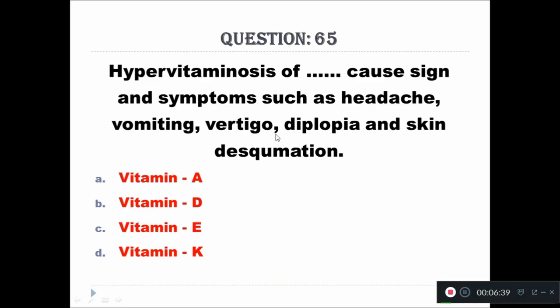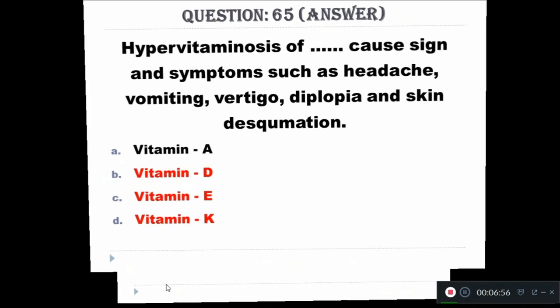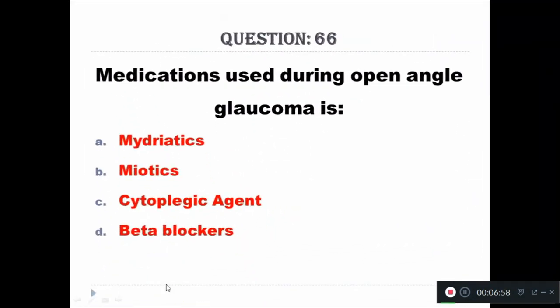Question 65: Hypervitaminosis of which vitamin causes signs and symptoms such as headache, vomiting, vertigo, diplopia, and skin desquamation? Option A - Vitamin A, Option B - Vitamin D, Option C - Vitamin E, Option D - Vitamin K. The right answer is Vitamin A.